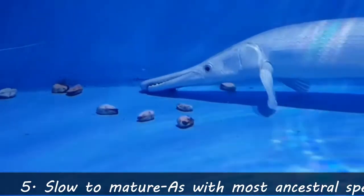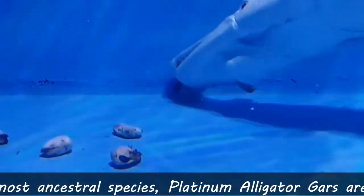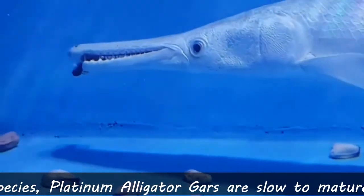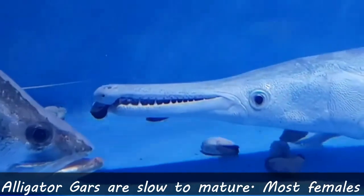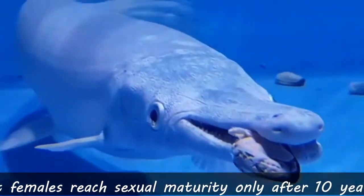Fifth fact: slow to mature. As with most ancestral species, Platinum Alligator Gar are slow to mature. Most females reach sexual maturity only after 10 years, while males reach sexual maturity in half that time.